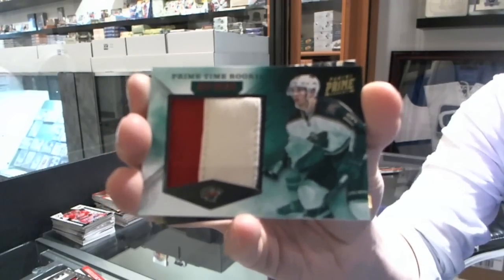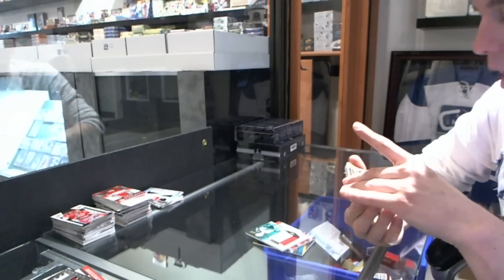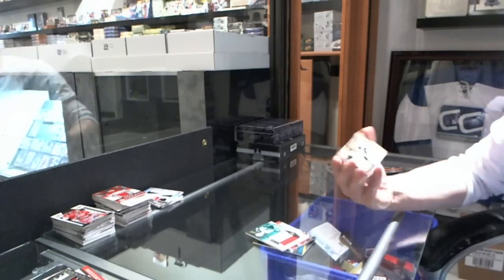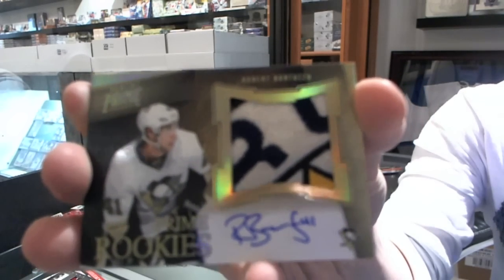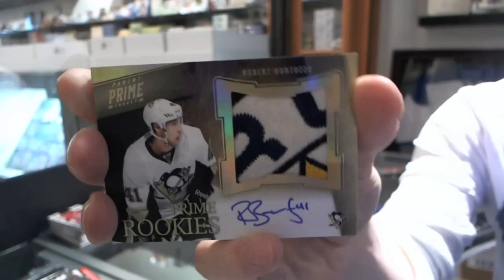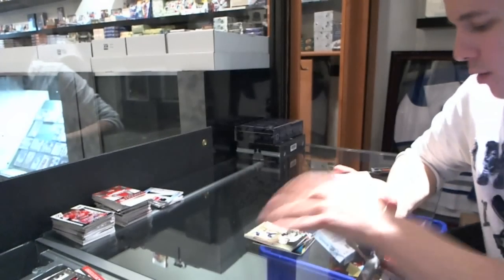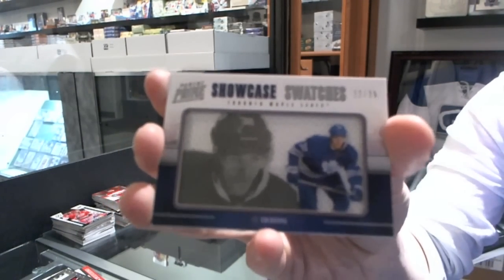17 of 25, Brett Bollmer. Well, that's pretty. We've got a rookie patch auto, numbered 4 of 5, for the Pittsburgh Penguins — Robert Bortuzzo. And we've got a showcase swatches, number 22 of 25, for the Toronto Maple Leafs — Joe Colborne.